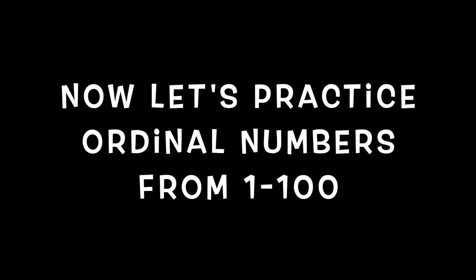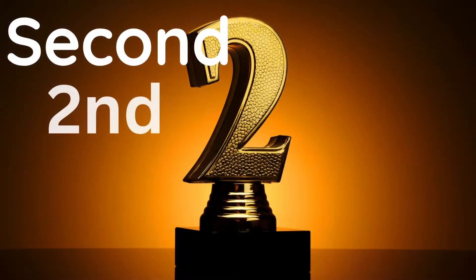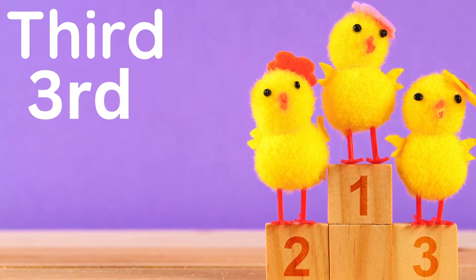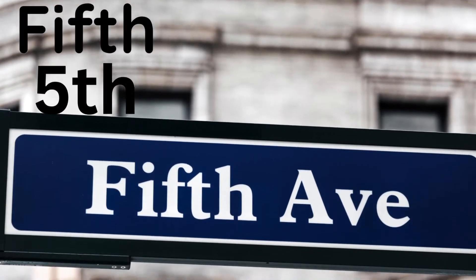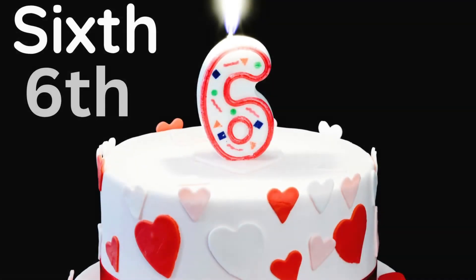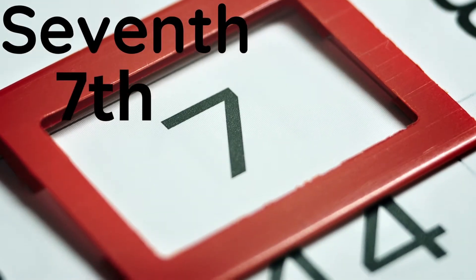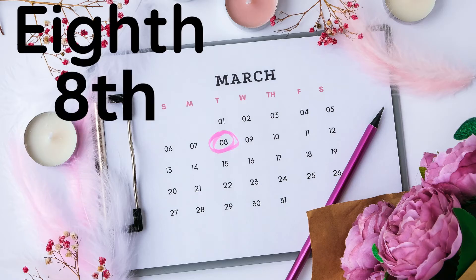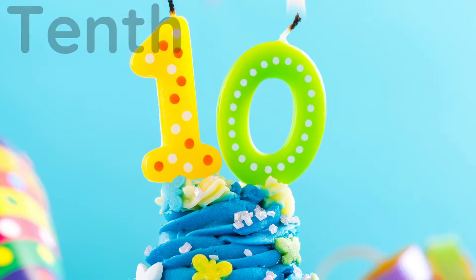Now let's practice ordinal numbers from one to one hundredth. First. Second. Third. Fourth. Fifth. Sixth. Seventh. Eighth. Ninth. Tenth.